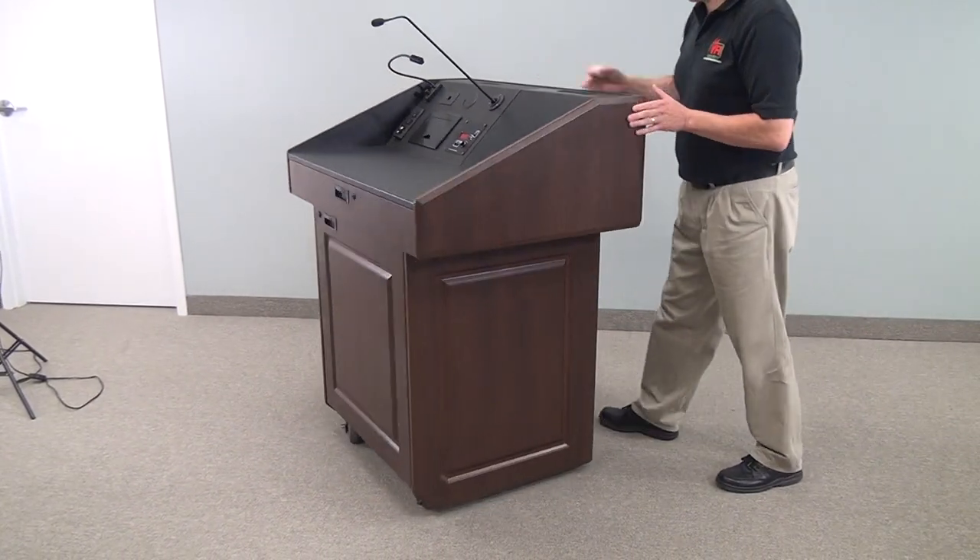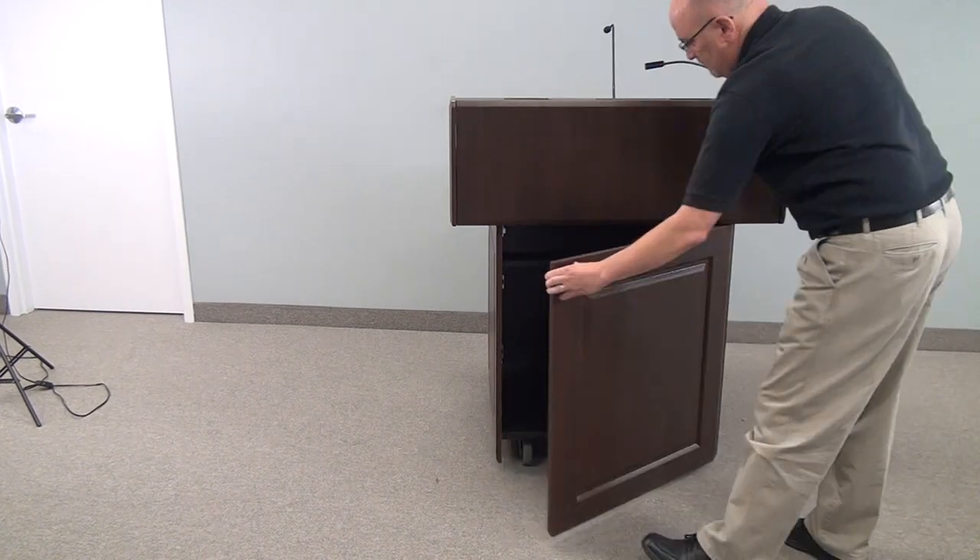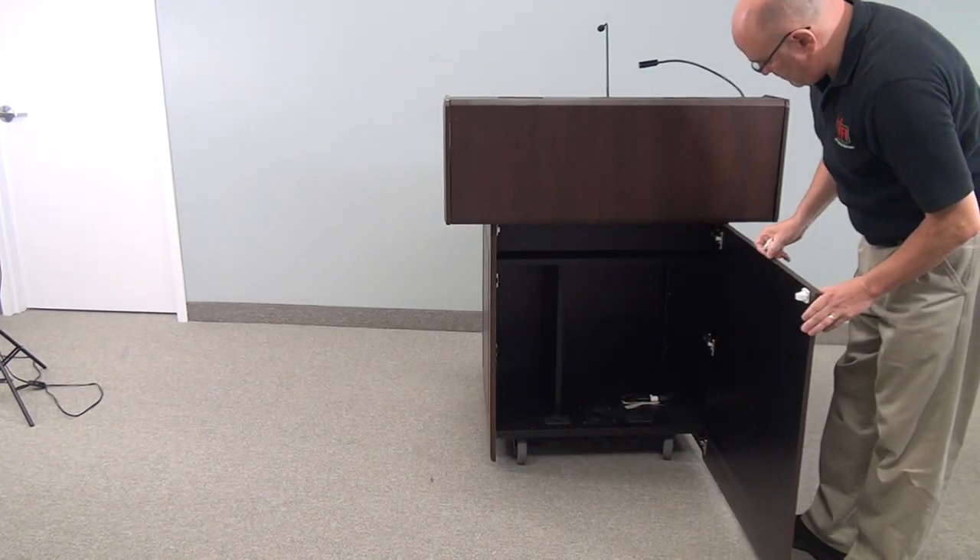A key feature of VFI PDX podiums is that there is no hardware showing on the front of the unit. These are all done by special locks.